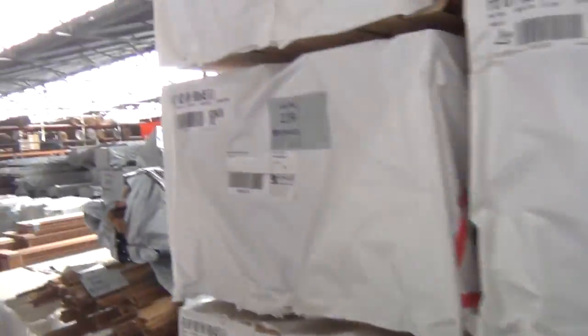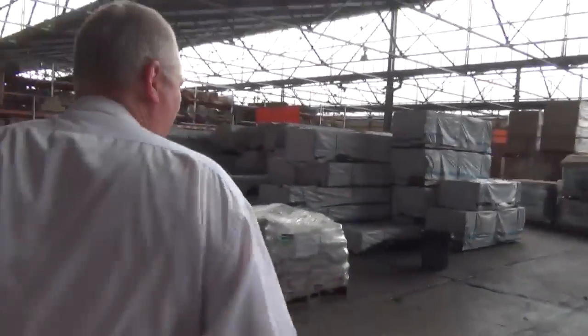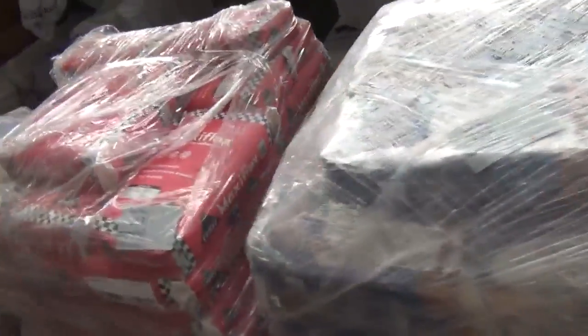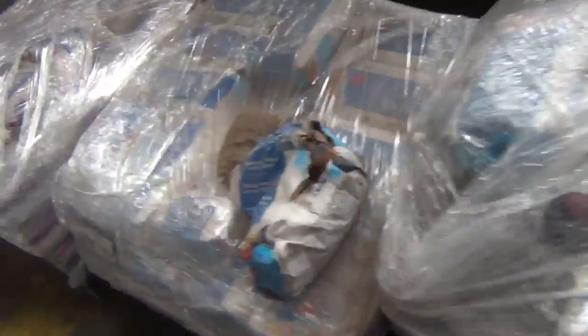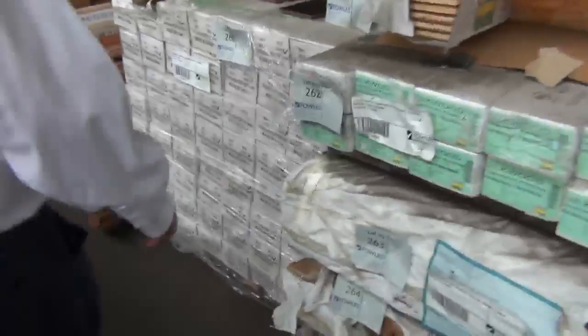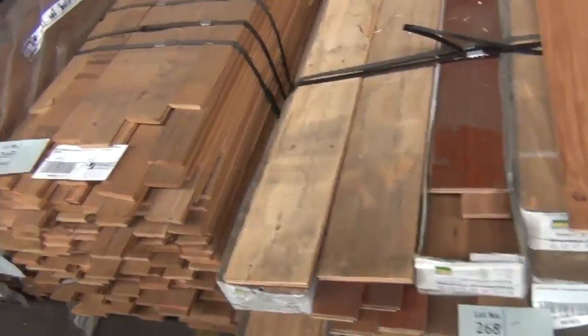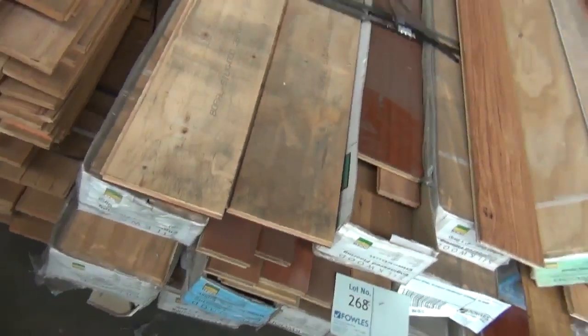Over here we've got pallets of assorted grout, pallets of assorted tile adhesive, and even a pallet of vanity basins at the end of the row. Making our way back through — lot 259 is the antique costa engineered flooring, nice looking stock. Over at lot 266 there's some solid bamboo black colour flooring. Then there's some miscellaneous overlay flooring — assorted silkwood in a variety of different species, a mixed lot with overlay flooring in various species.